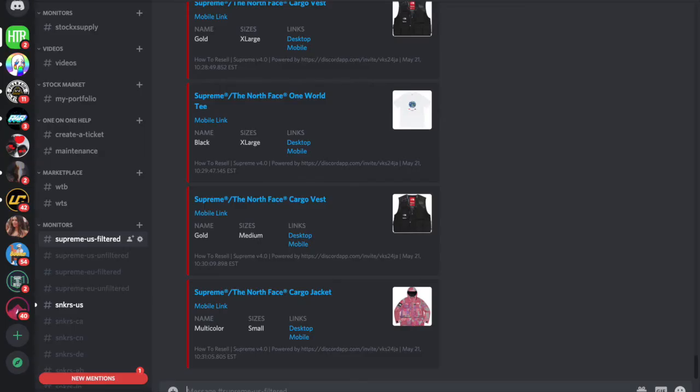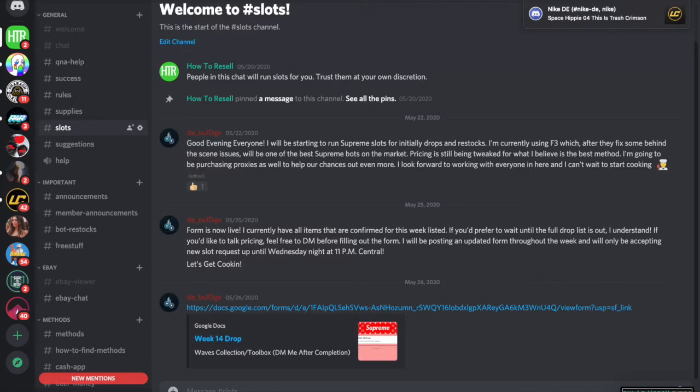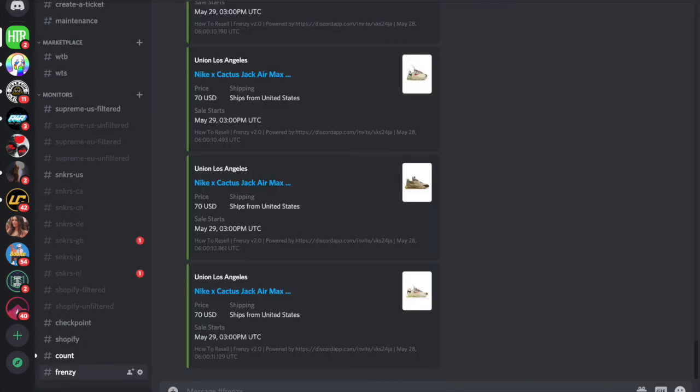If you want to join a really good Discord for free, there's a link in the description. In my Discord we got monitors, slots, a marketplace, tickets — basically everything you could want sneaker-wise. It's a great community to join, especially because it's free, so there's no risk. If you don't like it you can just leave, but since it provides actual value it's worth joining.